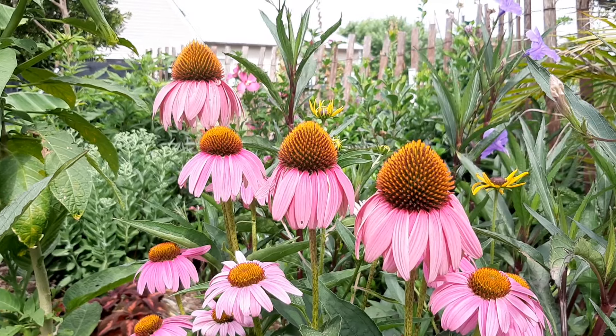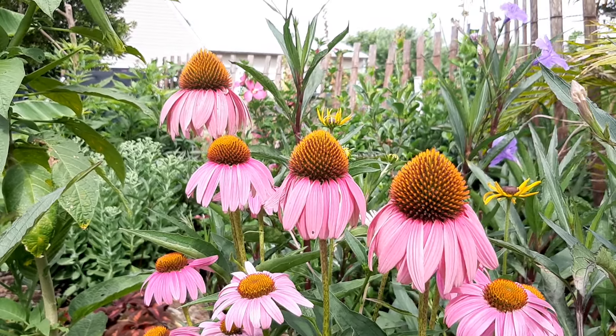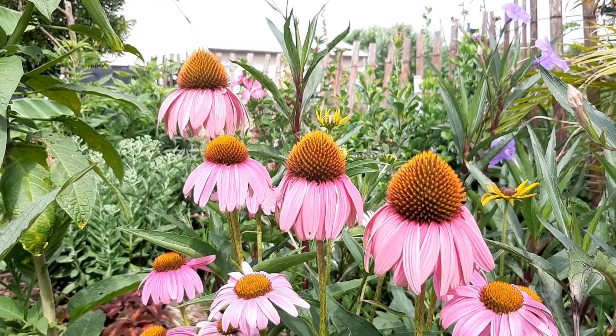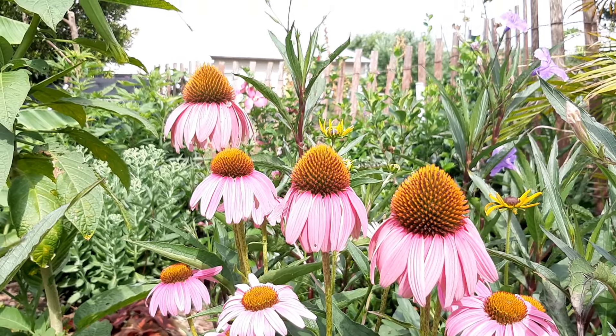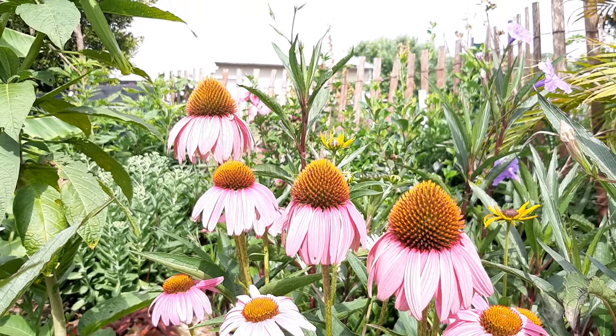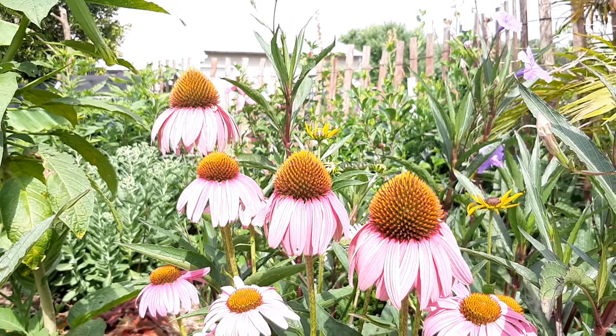We had some rain the other night but because the ground is so dry and cracked, not much of it has soaked in and taken up by the plant roots, but it's cooled down a little bit. It's still in the mid to high 80s but not as bad as last week which was high 90s — it didn't reach 100 but it was really hot.